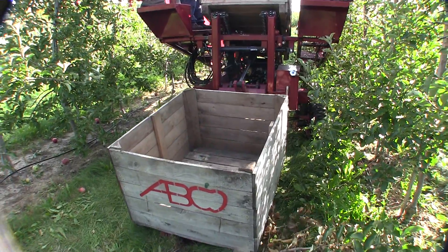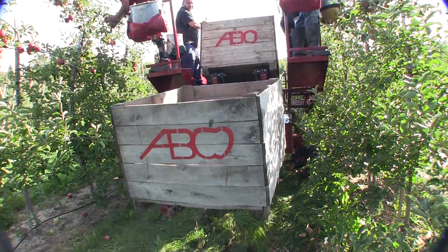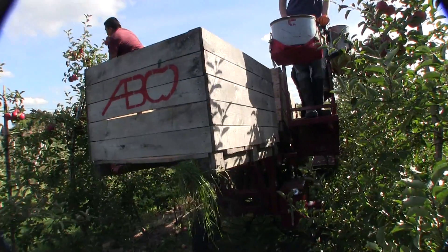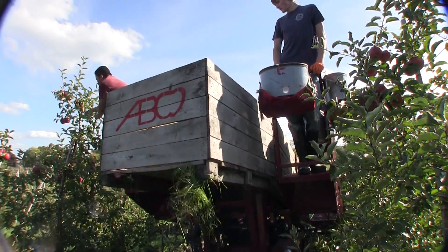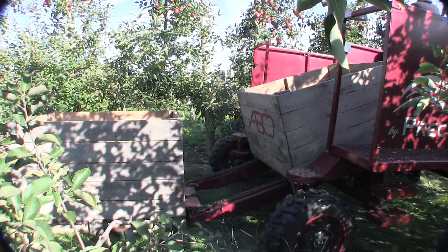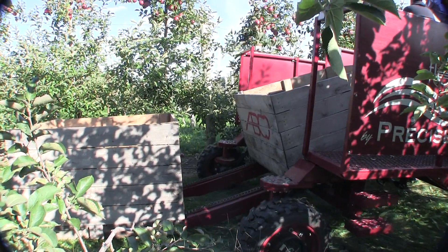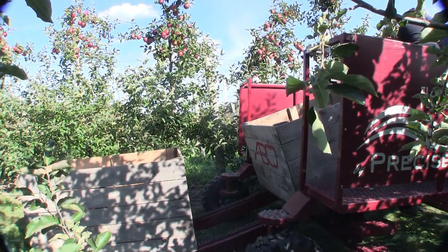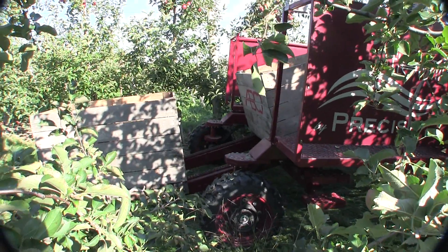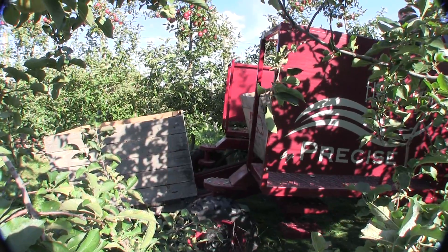On the back of the machine are forks that can load and unload empty, partially full, or full boxes onto and off of the machine. The front of the machine has an infeed system that allows handling of boxes as well. With the ability to have boxes flowing through the machine in any direction, many different picking scenarios are possible with this single piece of equipment.